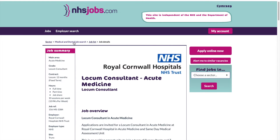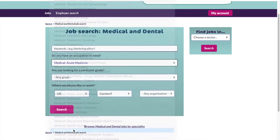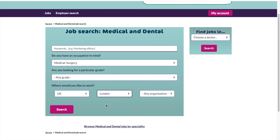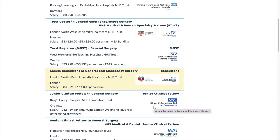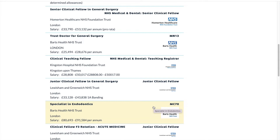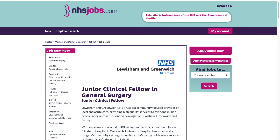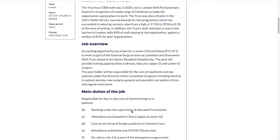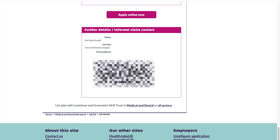Let's do another specialty. Go back and choose surgery. The grade still doesn't matter. Change the location to London — of course London has many jobs. Based on the location you want to be in, you can choose the trust. Let's choose a junior clinical fellow job in Lewisham Trust. It gives you the location — Queen Elizabeth Hospital — so if you want to arrange accommodation you can do that. Scrolling down, you find 'Further details and informal visit contacts', which gives you the clinical director's details — that's the person you need to contact. You're welcome — it's very easy.